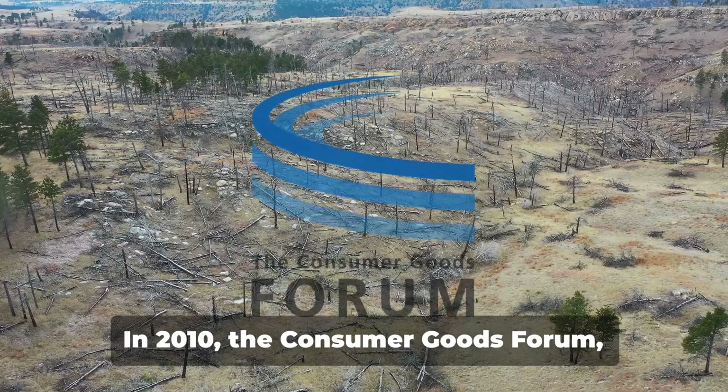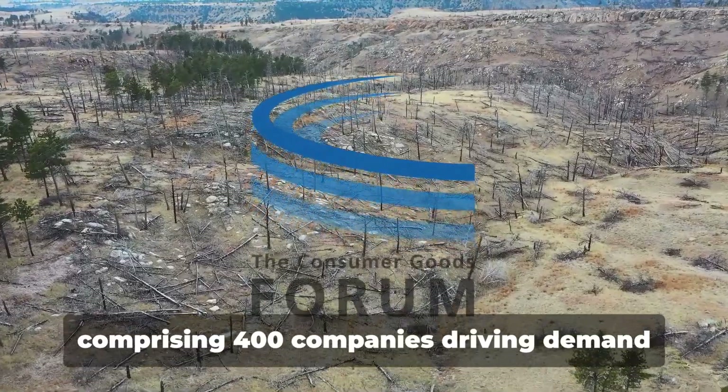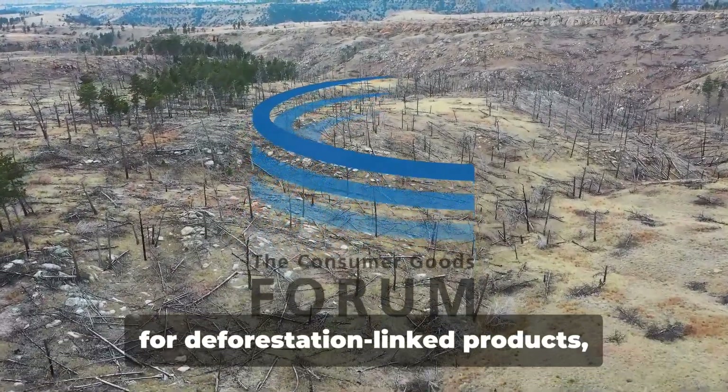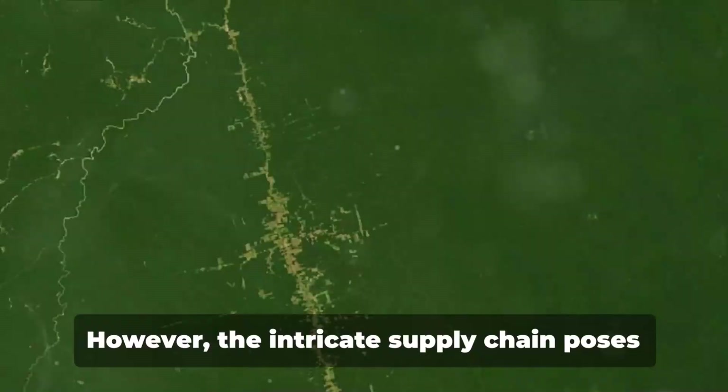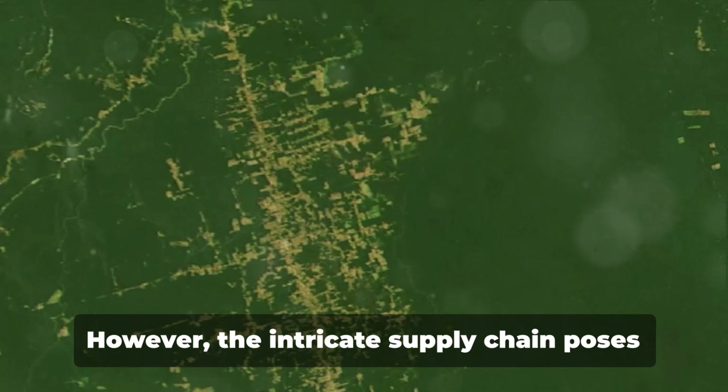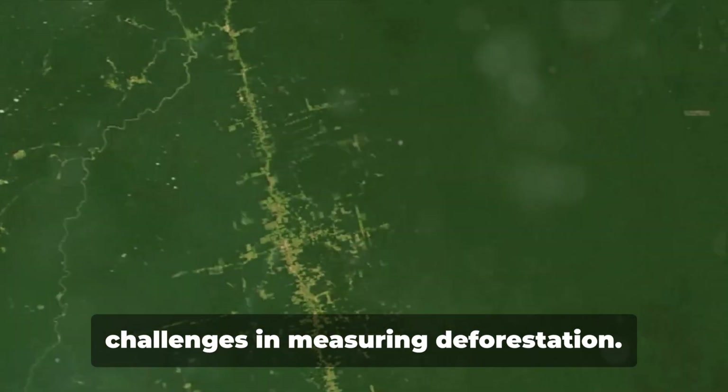In 2010, the Consumer Goods Forum, comprising 400 companies driving demand for deforestation-linked products, committed to achieving net-zero deforestation. However, the intricate supply chain poses challenges in measuring deforestation.